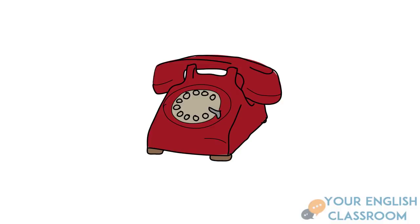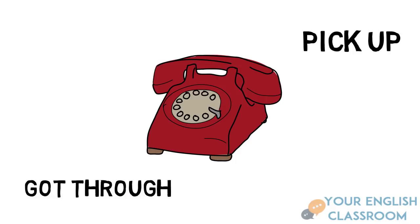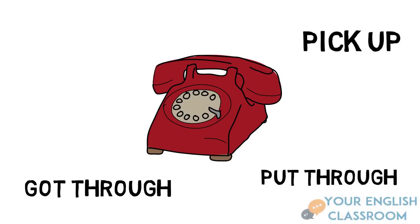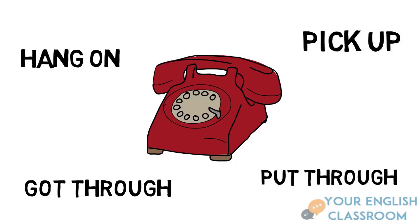We've just heard the ring. What happens? What do we do? We pick up the phone. Pick being the verb, up being the preposition. We can also say 'got through' — got being the past form of the verb and through being the adverb, which means that you're able to speak to somebody. 'Put through' means that you are able to connect with somebody — put being the verb and through being the adverb. We can also say 'hang on' — hang being the verb, on being the preposition. And similarly, we can say 'hold on' — hold being the verb and on being the preposition. These two are exactly the same thing.